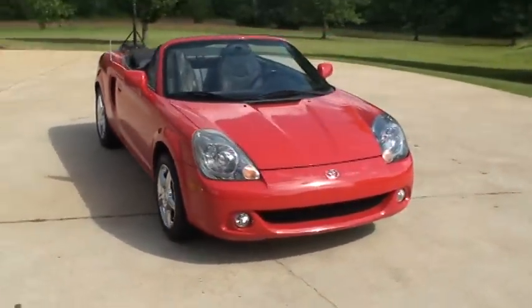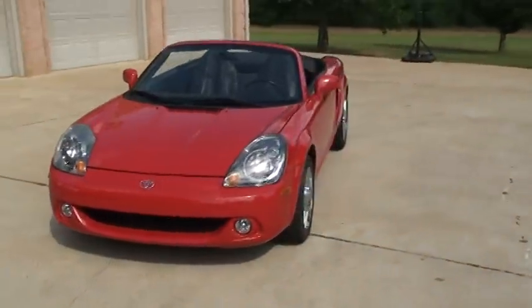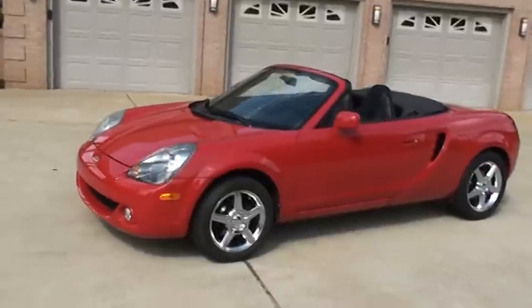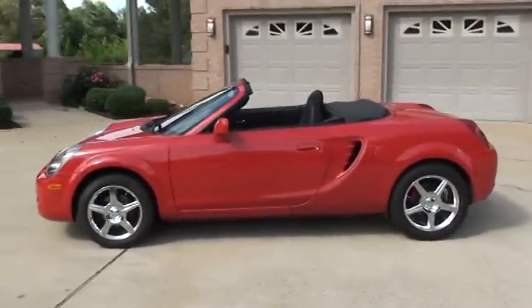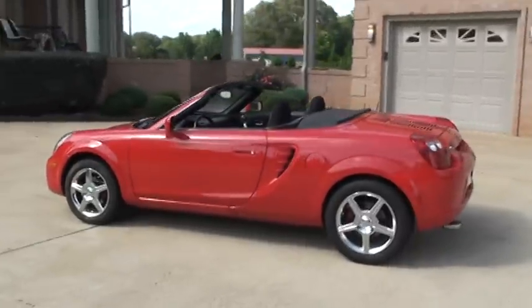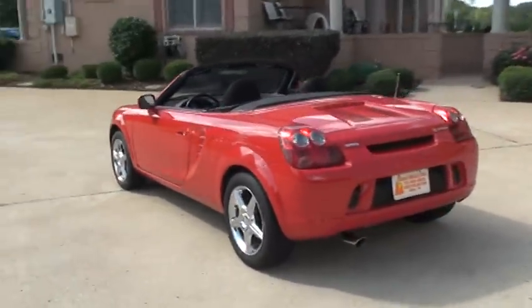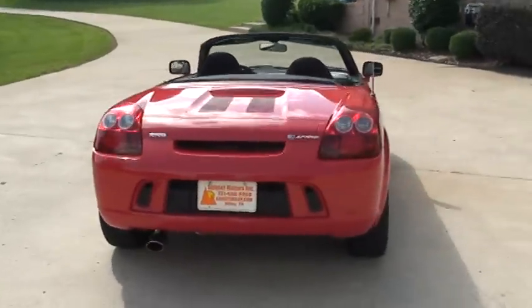Welcome to Sunset Motors. My name is Frank Girard. It's a sharp 2003 Toyota MR2 Spyder convertible. Bright red with black cloth seats. Sharp car.